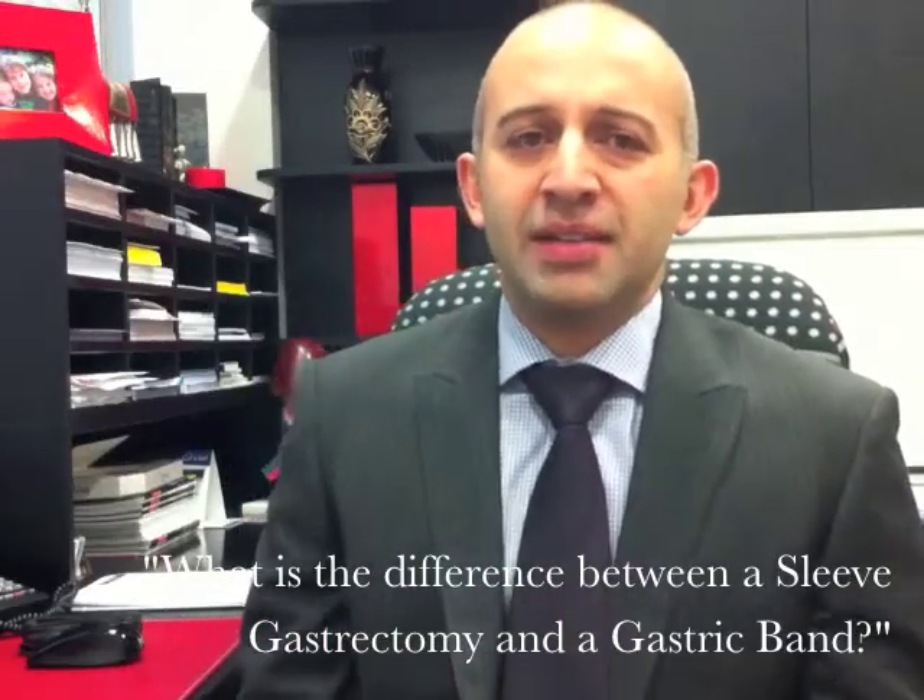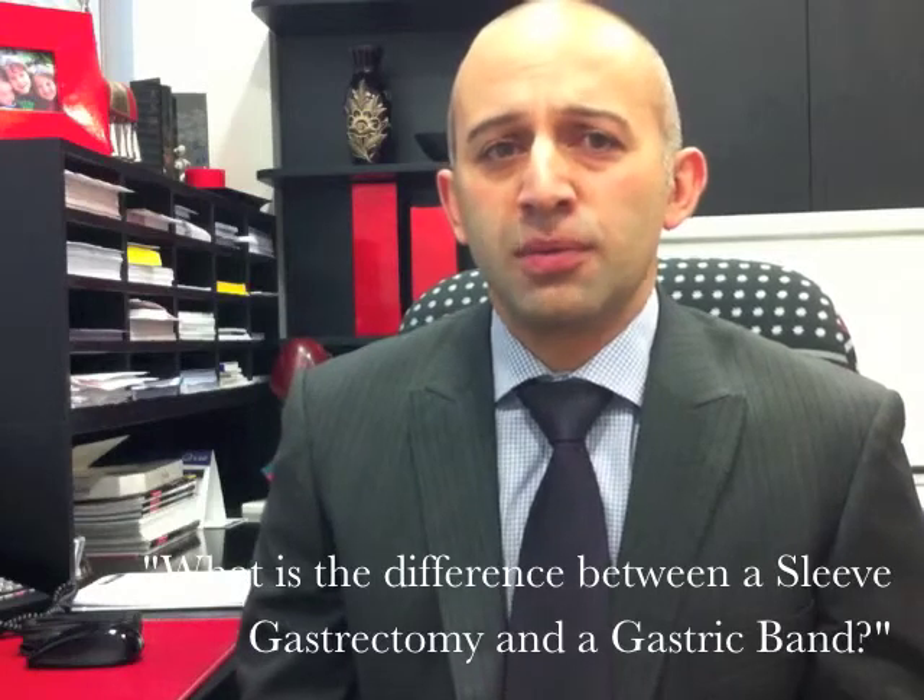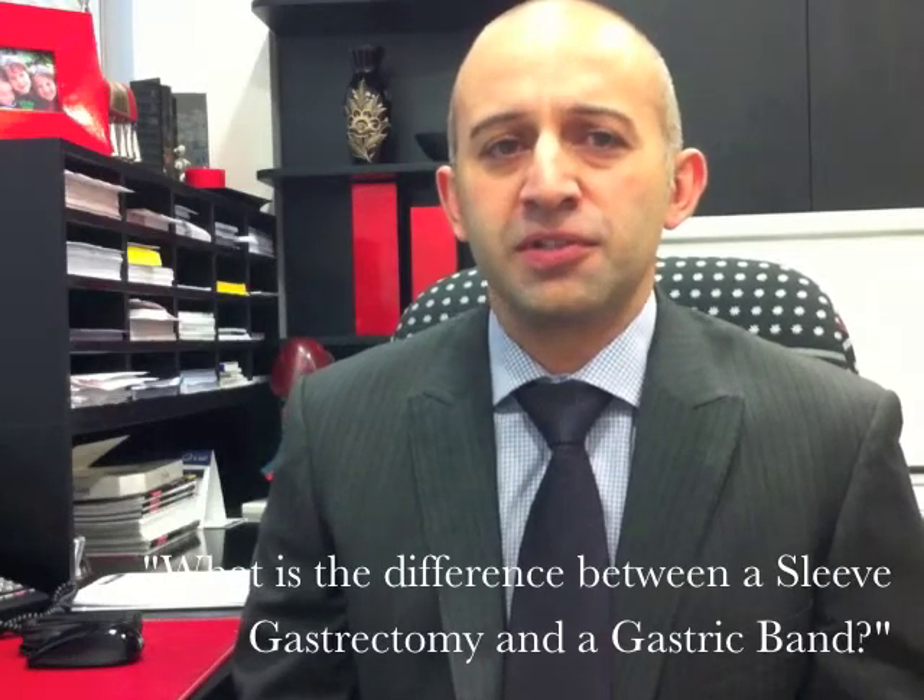A sleeve gastrectomy and a gastric band are probably the two most common weight loss procedures performed in Australia. The band involves placing a device around the top of the stomach, and it works like a waist around the top of the stomach, acting to restrict the amount of food that you can eat. It makes you feel fuller and more satisfied after eating small amounts of food.